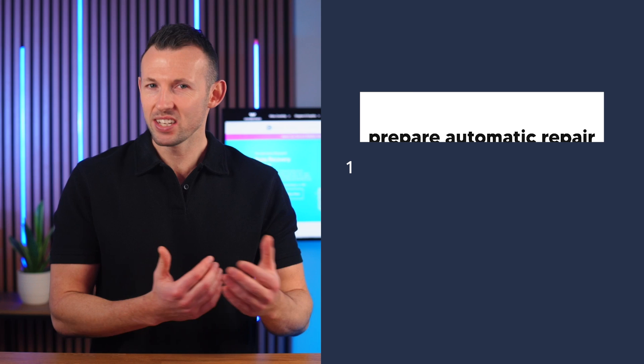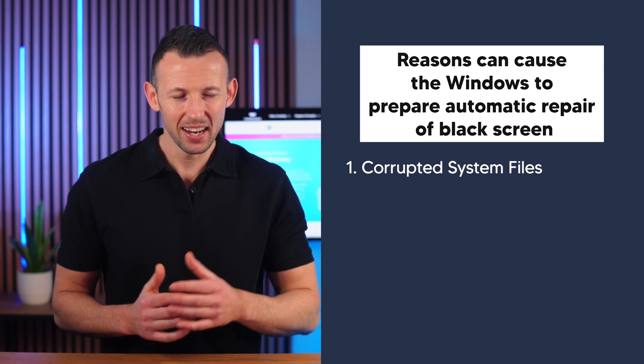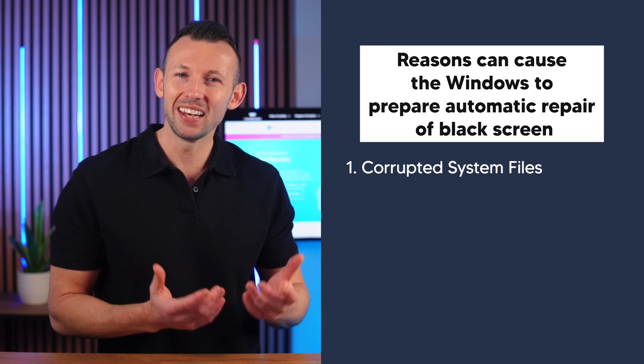Before we jump into the solutions, let's shed some light on the causes behind the Windows preparing automatic repair black screen. Encountering a black screen can be daunting, but understanding the reasons behind it can significantly simplify the troubleshooting process. Typical reasons might include corrupted system files — essential files required for Windows to run might be damaged, leading to the black screen.